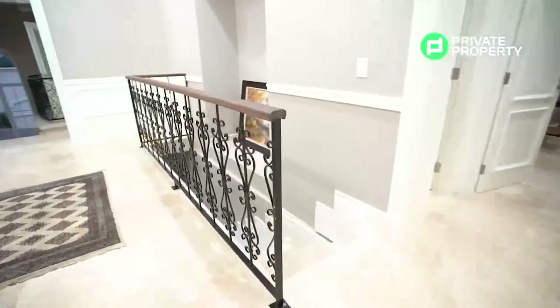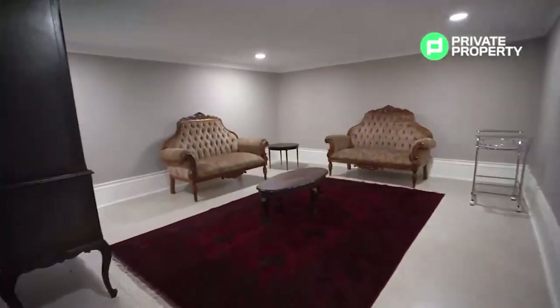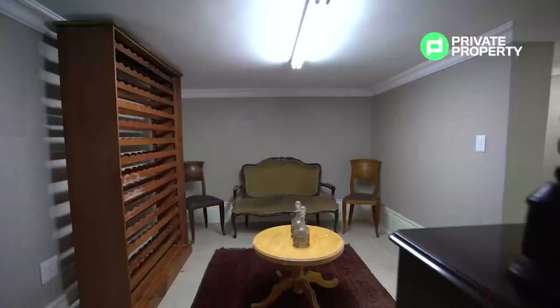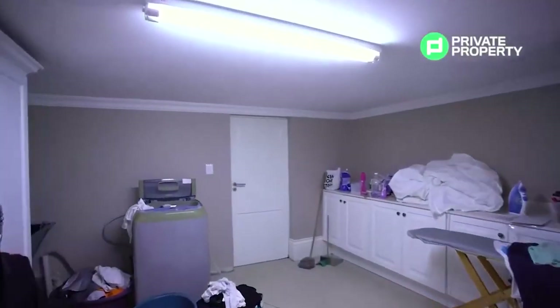Taking the main entrance hall stairs down leads you to the ground floor area, currently undergoing renovations. This area would make for a perfect cigar lounge, with a soon-to-be wine cellar neighboring it to the left and a soon-to-be home theater system coming in on the third room. At the far end of the ground floor area you'll find the laundry room.